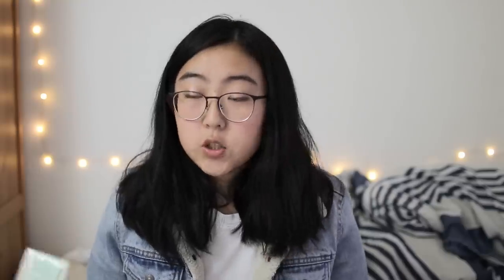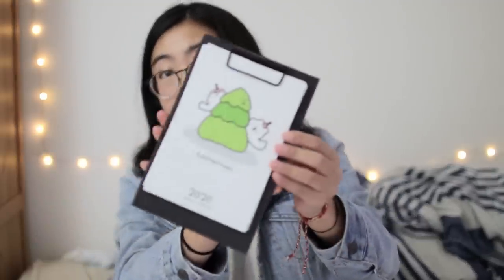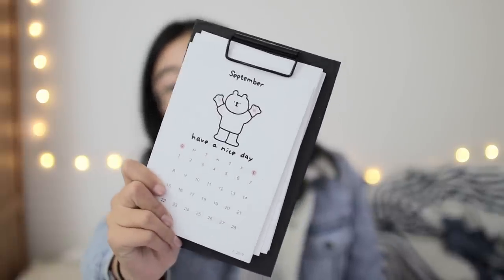Just like the previous set, this one also includes some page flags, although these are green and in a different shape. Page flags really are awesome. There's also another 2020 calendar, and this one is in a clipboard style with cute little cartoon characters on every month. This one also goes through to the end of December 2020, just like the moon calendar.